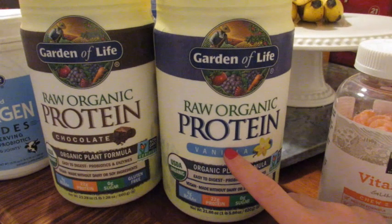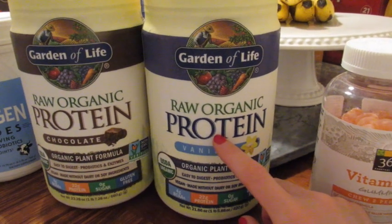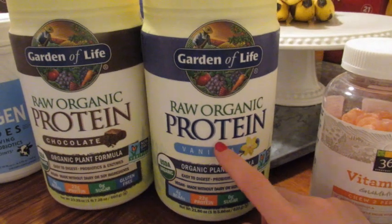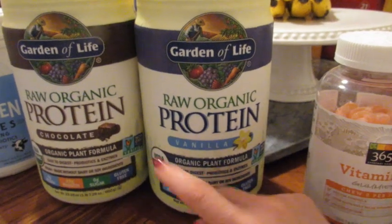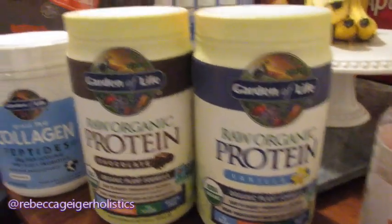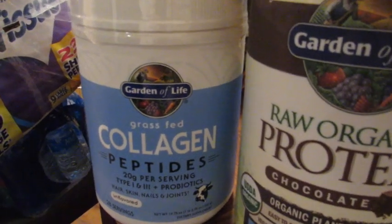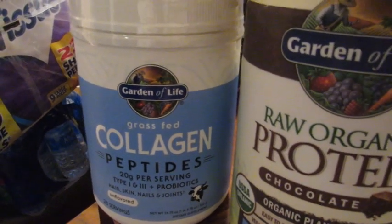I picked up some matcha green tea powder from Jungle Gyms last month but hadn't used it yet because I didn't have frozen mango. I did pick up a bag of frozen mango from Jungle Gyms too, so I'm going to make a matcha green tea smoothie. I've got the coconut milk from Kroger and it's going to be delicious. I'll probably share that recipe on Instagram so follow me there if you want to see it.